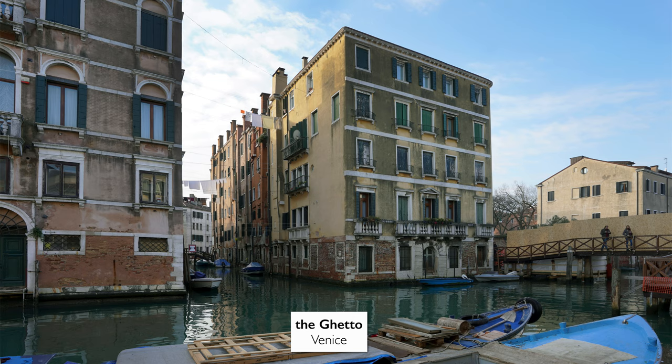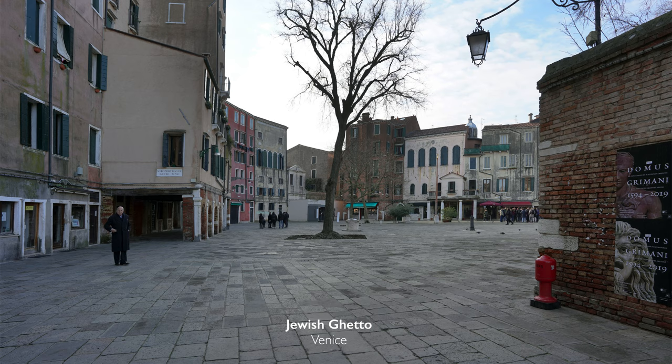We're in Venice on a small island known as the ghetto, speaking about three synagogues and the Jewish Museum of Venice.